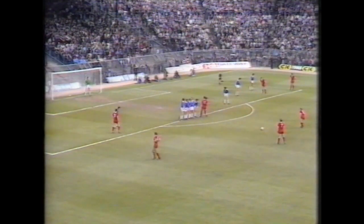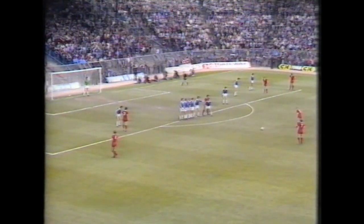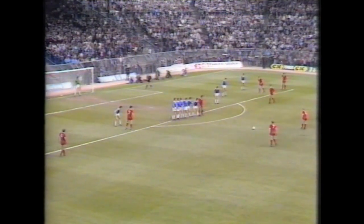From a very similar position at Tottenham on Monday, Kenny Dalglish actually struck the free kick directly into the net. Will there be a repeat performance? The wall looks solid enough from this angle.